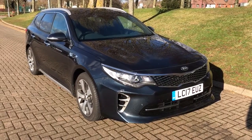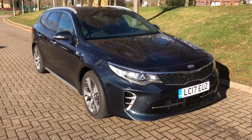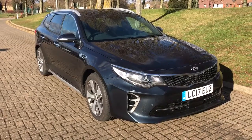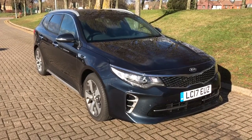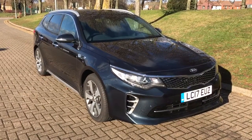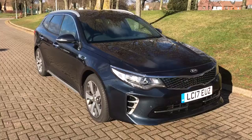Welcome to this real world fuel economy test for the Kia Optima. This particular version is the GT Line S with an automatic gearbox and a 1.7 diesel engine. We're going to hop in the car, make sure the trip computer is reset, and then take the car for a drive from there.